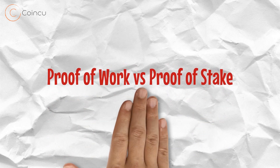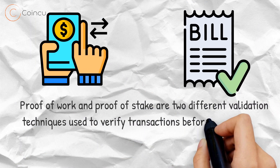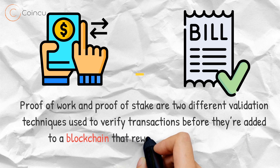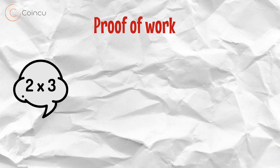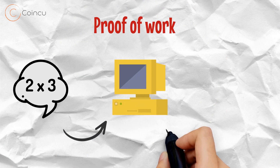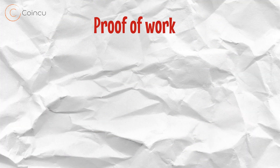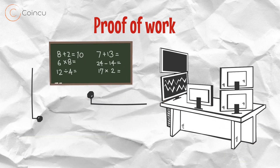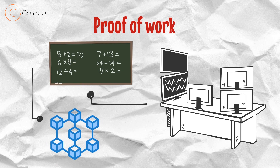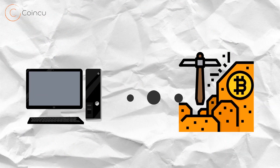Proof of work and proof of stake are two different validation techniques used to verify transactions before they're added to a blockchain, that reward verifiers with more cryptocurrency. Proof of work is a method of verifying transactions on a blockchain in which an algorithm provides a mathematical problem that computers race to solve. Each participating computer, often referred to as a miner, solves a mathematical puzzle that helps verify a group of transactions referred to as a block, then adds them to the blockchain ledger. The first computer to do so successfully is rewarded with a small amount of cryptocurrency for its efforts.